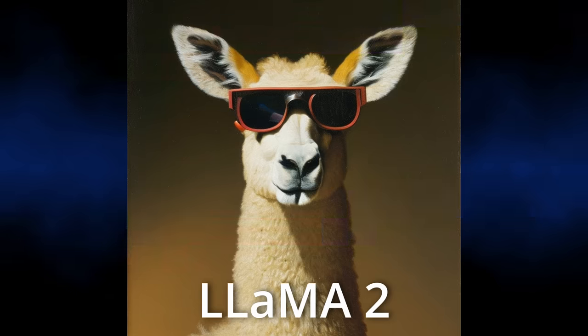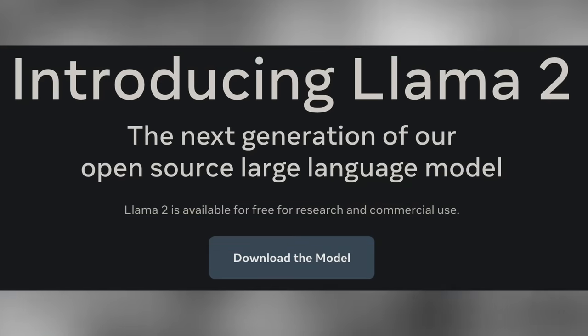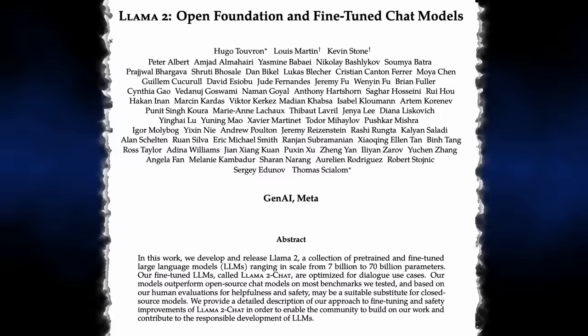LLAMA 2 was just released this morning, and it represents a massive leap forward in open-source large language models, bringing them much closer to GPT-4 performance. LLAMA 2 is completely open-source for both research and commercial purposes — well, almost completely open-source. I'll talk about that in a minute. I read over the entire 76-page white paper, read all the news, and in today's video I'm going to share all of the most interesting things I learned. At the end, I'll show you how you can start using LLAMA 2 today.